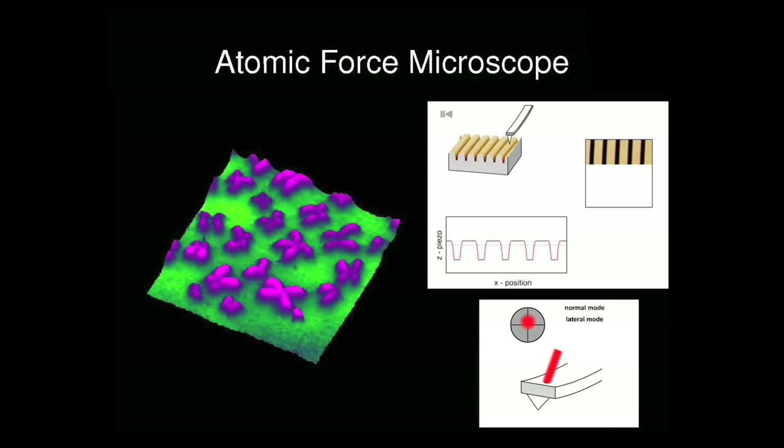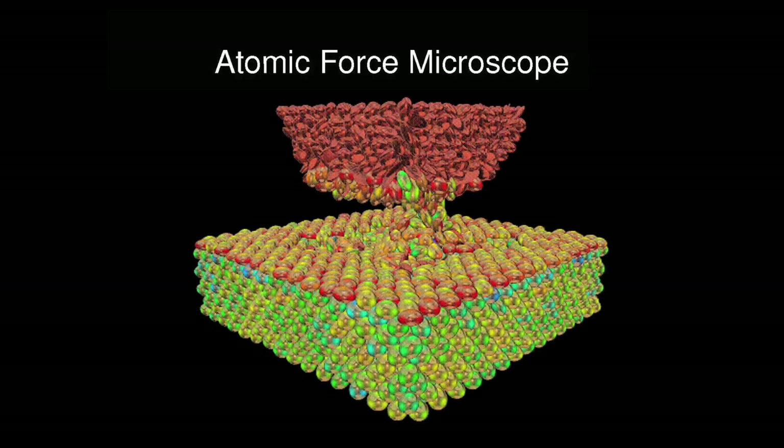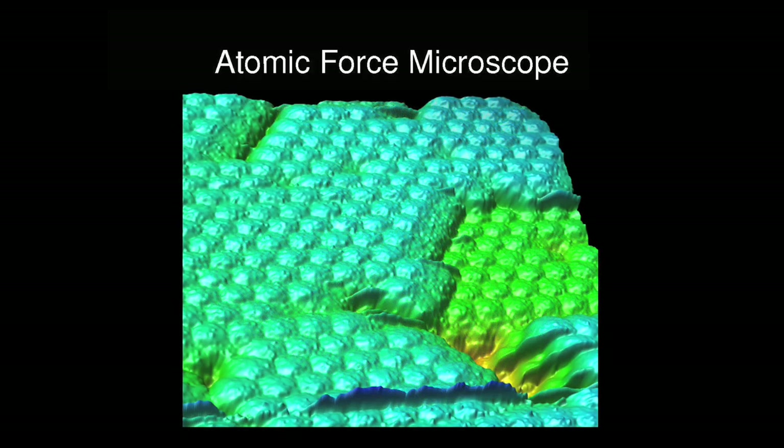You can see things like chromosomes, DNA, or individual proteins with this. People have also moved around individual atoms — back in the 80s that was the start of nanotechnology.